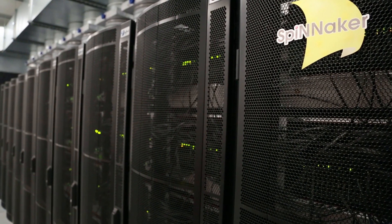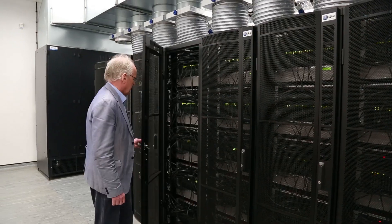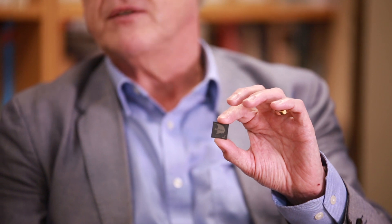With the SpiNNaker machine, we've built a really big brain-modelling computer — it's the largest neuromorphic computer in the world today, with a million processor cores. The fundamental component of the SpiNNaker machine is a microchip which we designed, making use of Cadence tools.